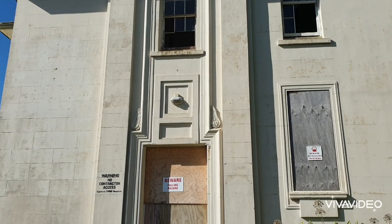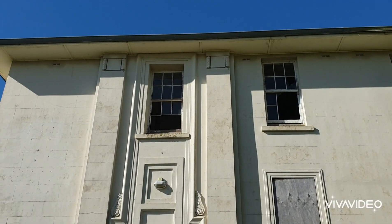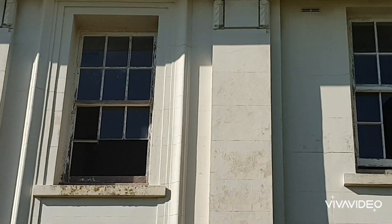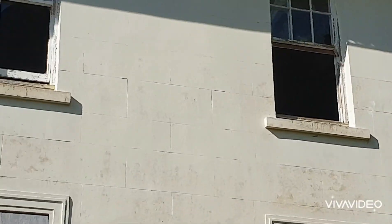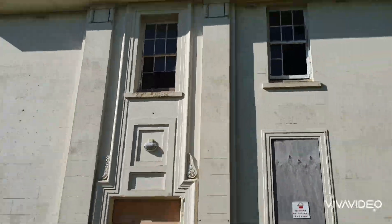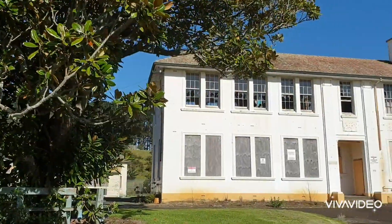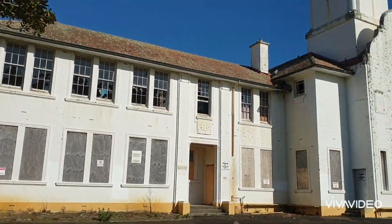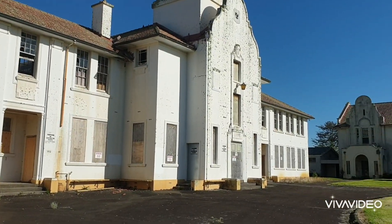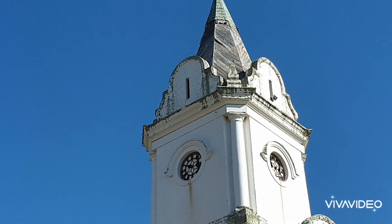Look at the state of this building here. Completely broken out windows, mostly vandalism. We're not here for any such thing. We will not vandal or do any damages to any of these properties. We're just simply here to document the beauty of these old properties.